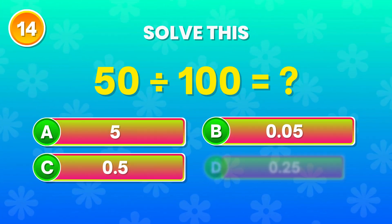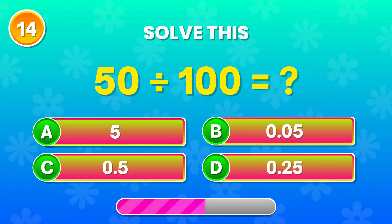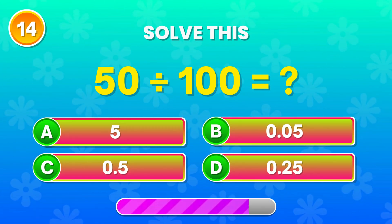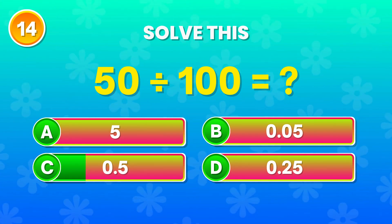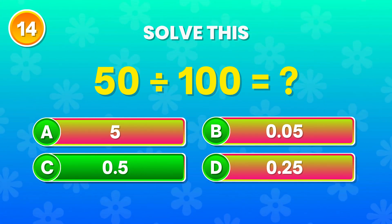50 divided by 100. What do you get here? Yes! That's 0.5.